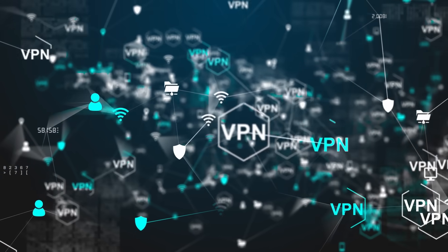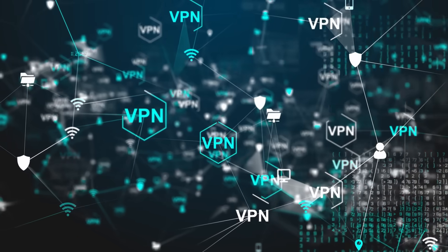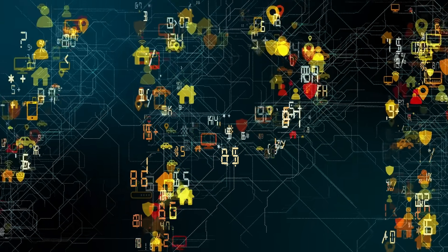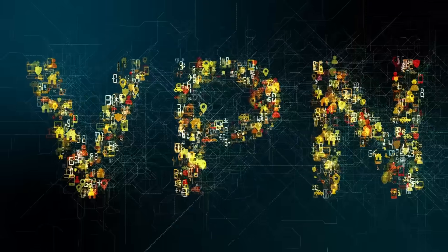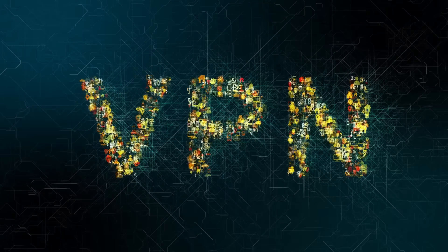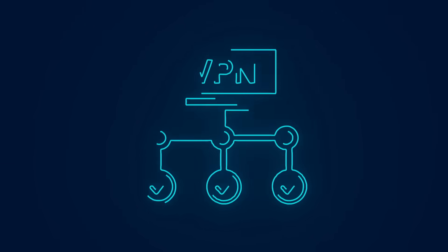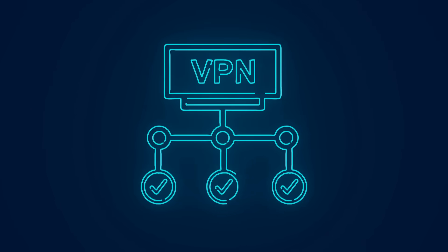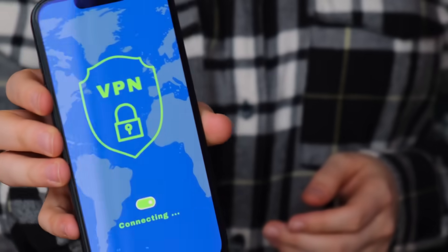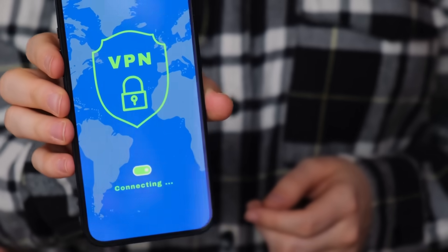So let's wrap it up. A VPN — Virtual Private Network — is a tool that encrypts your internet connection, routes it through a secure server, and hides your IP address from prying eyes. It's your digital invisibility cloak, your private tunnel through the chaos of the internet. It protects your data, changes your virtual location, and gives you back control over your online privacy. In a world where everything we do is tracked, sold, or snooped on, a VPN isn't just a techie convenience — it's digital self-defense. So the next time you're browsing at a coffee shop, checking your bank account, or just watching a show from across the globe, remember: you're not just online, you're online safely.